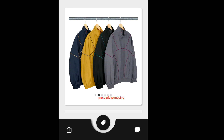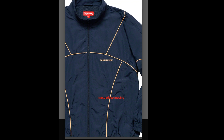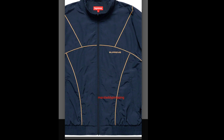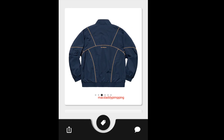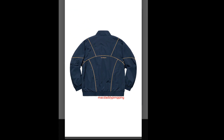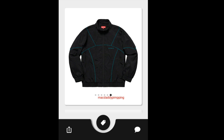Then you got this Supreme Piping Track Jacket. You've got four colors to choose from — navy, yellow/mustard, black, and gray. Personally I don't really like the piping design, it's just a line. You've got the Supreme logo on the left chest and on the back as well. This one will retail for around $168.